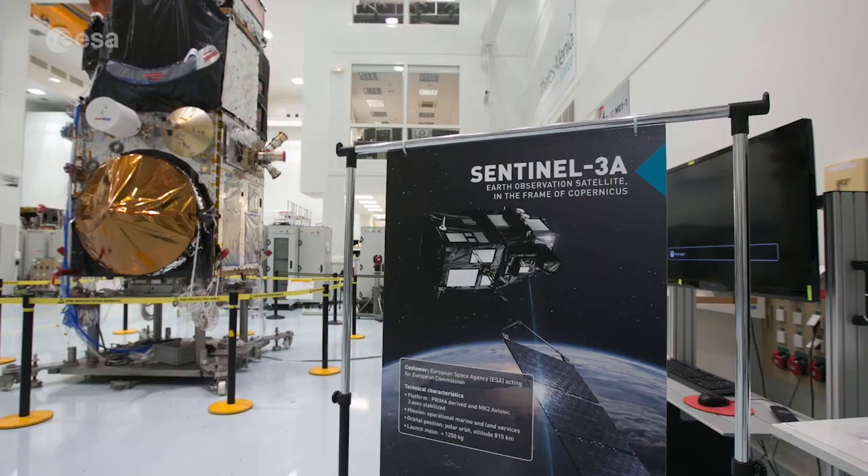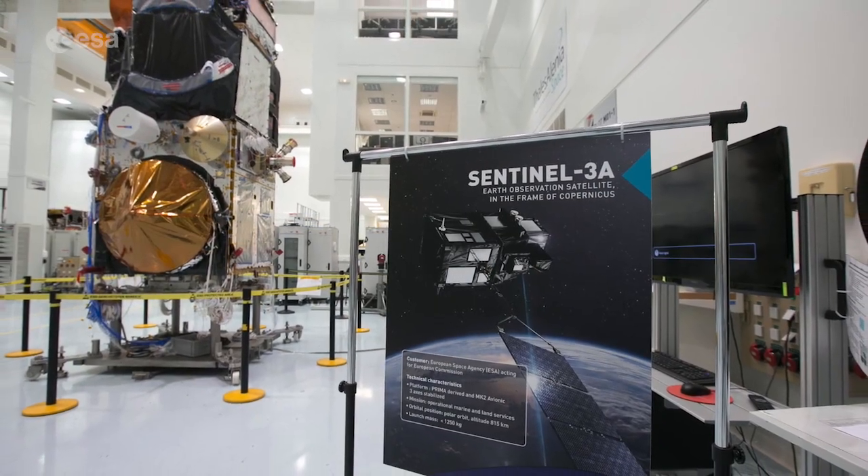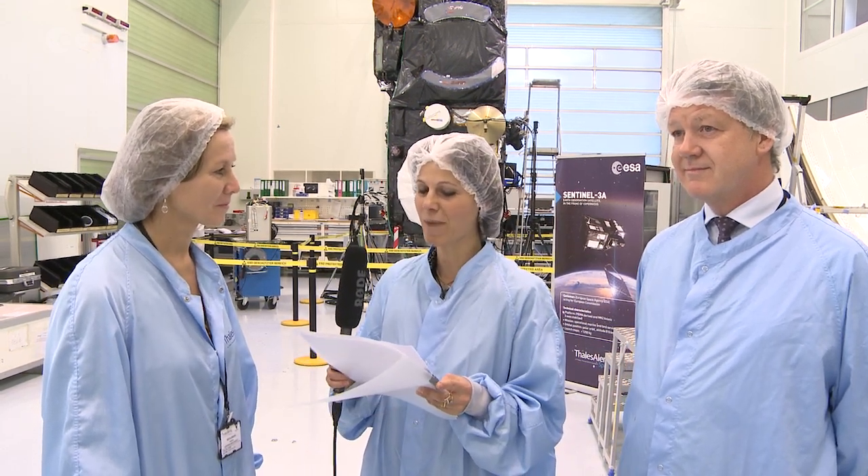We are here today in the clean room of Thales Alenia Space in Cannes and just behind us is the Sentinel-3A satellite. I'm here with Suzanne Mecklenburg, mission manager, and mission scientist Craig Donlan. I'm going to start with a question for you, Suzanne. How is the mission managed by both ESA and EUMETSAT?